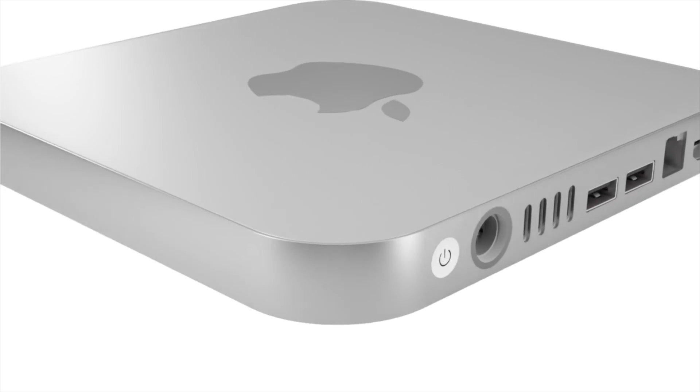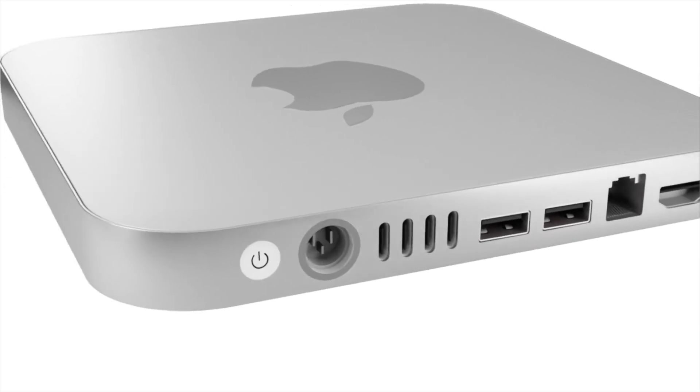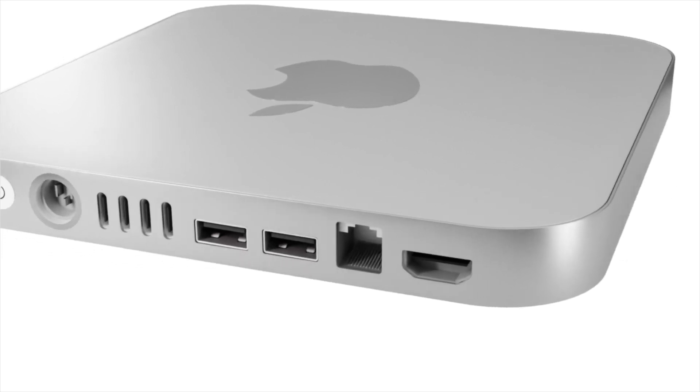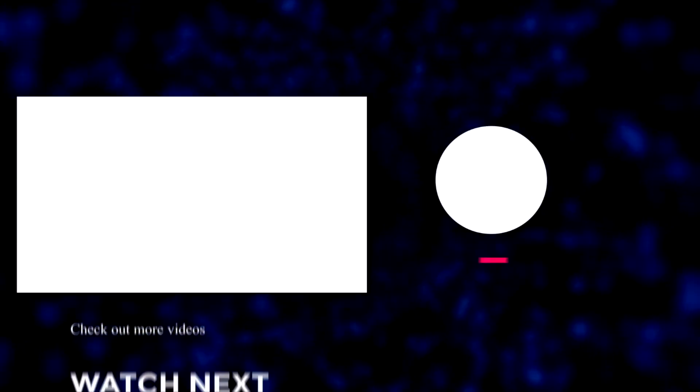That wraps up this video. If you've enjoyed watching it, please make sure to like the video. If you want the latest Apple news, reviews, and comparisons, make sure to hit the subscribe button followed by the notification bell. Until next time!